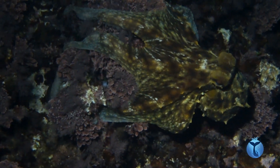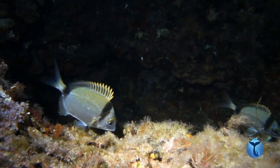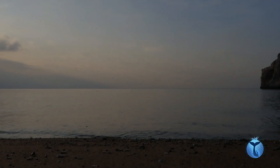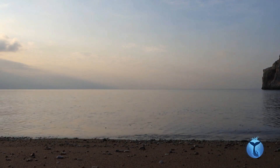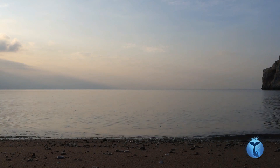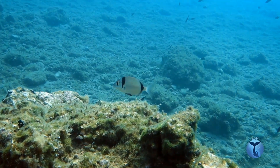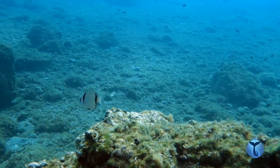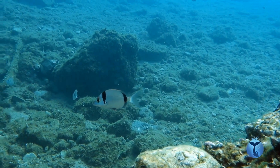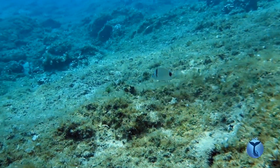Luckily, tonight the octopus is more interested in crustaceans, and our sea bream can finally have his well-deserved rest. The sun is rising. The dangers of the night are gone, and this little two-banded sea bream is ready to greet a new day. Challenging, yes. But definitely fascinating.